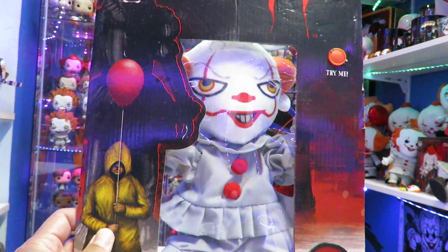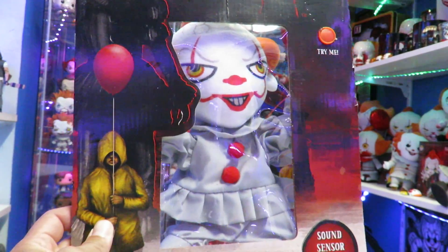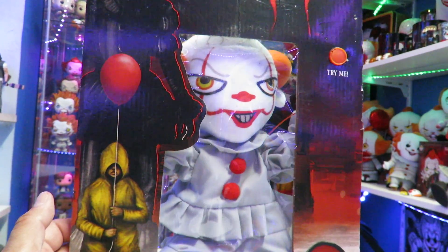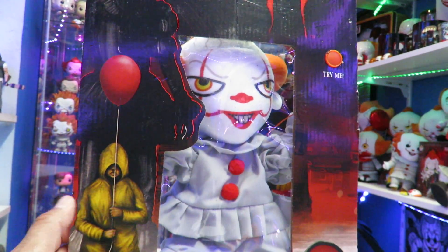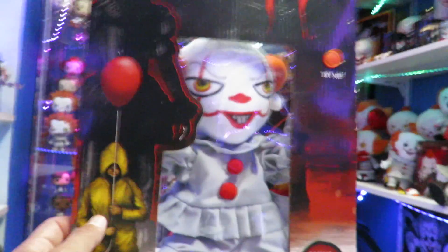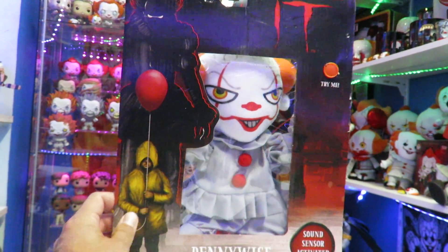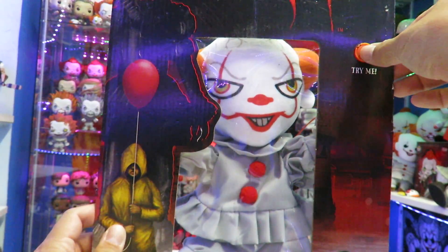So this is it right here — this is the Pennywise Window Wigglers. I'm going to do a little comparison here. I got this at Walgreens. There's another figure that's similar to this, and I'll do another comparison with another Pennywise that you can also put on the window. It does have a try-me button. This is really cool just to display it like this because of the packaging — it has the window there and you already have Pennywise on there.